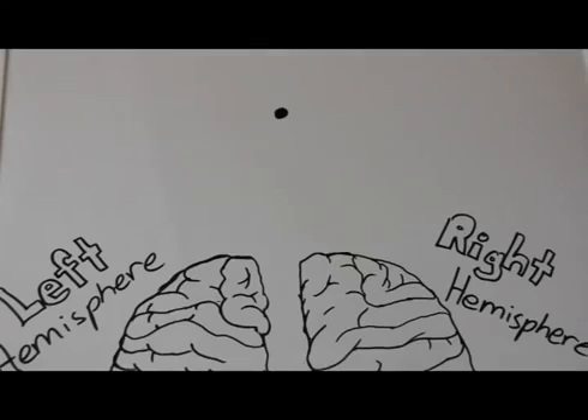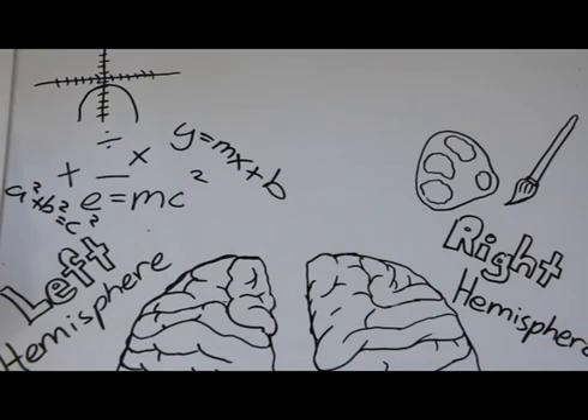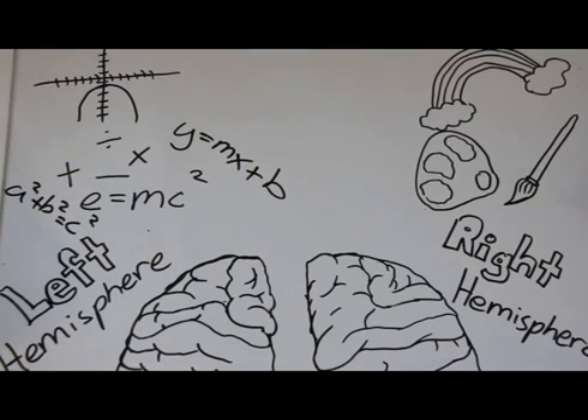To fully understand Sperry's experiment, you must first know the functions of the hemispheres. The left hemisphere controls logical thinking, good for reading, writing, and problem solving. The right hemisphere controls creativity, which allows it to easily identify pictures. You must also know that the hemispheres correspond to the opposite sides of the body — the left hemisphere goes to the right, and the right hemisphere goes to the left.